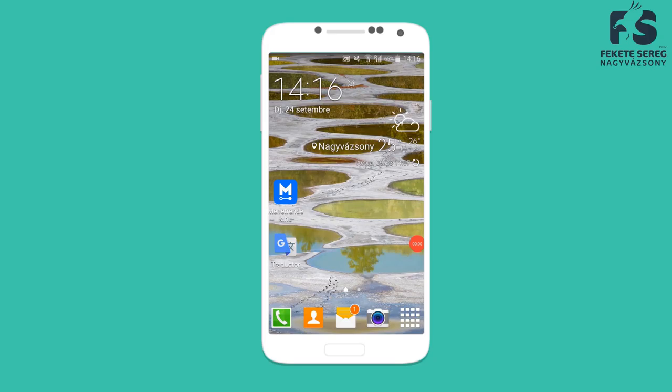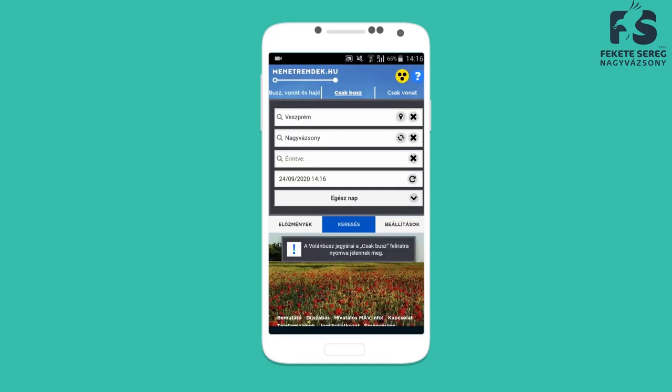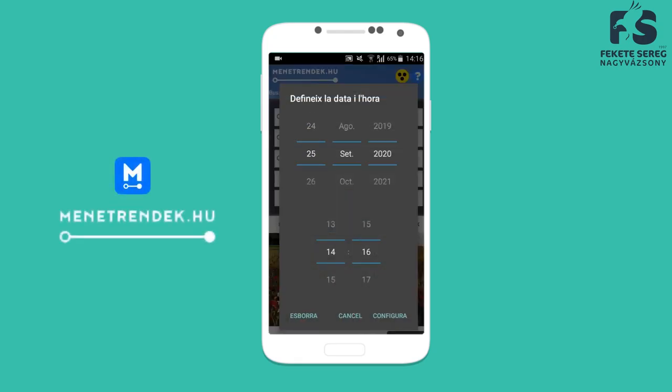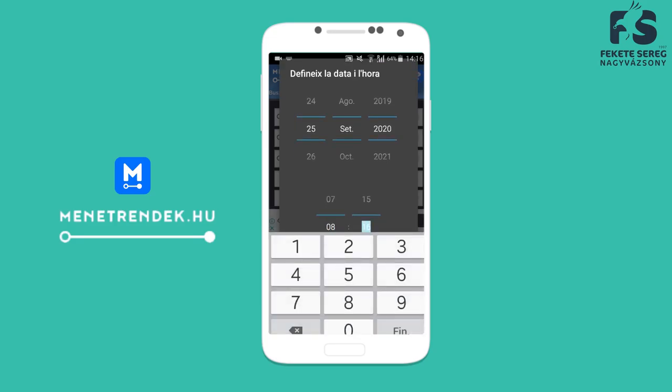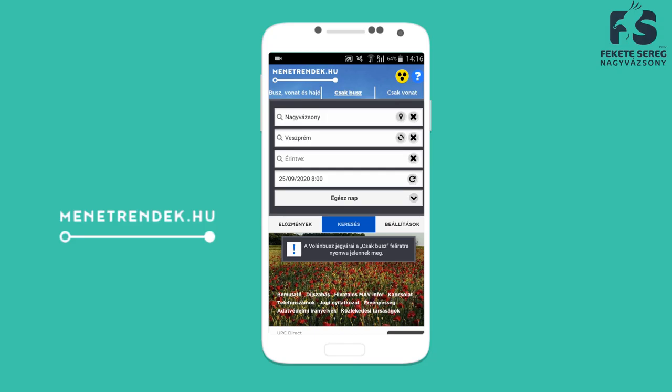The last app is called menetrendek.hu, and it's useful to find out the bus schedule. It's as easy as putting the day, your origin, and your destination to find out which bus combinations you have to choose from. It also gives you the distance between your origin and your destination.